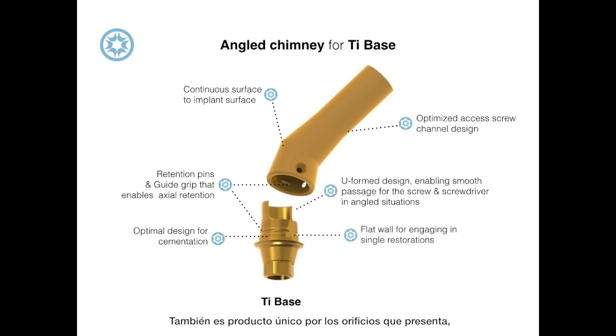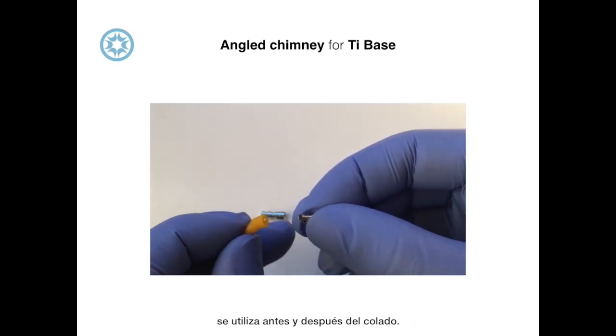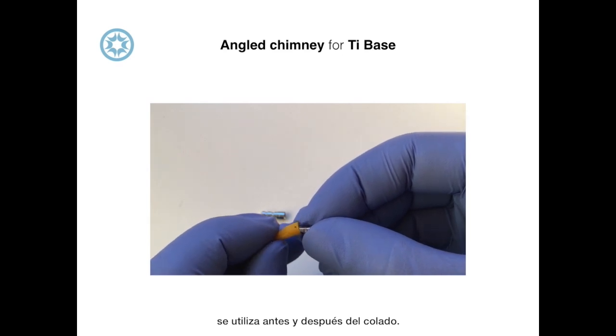Also unique to the product is its orifice for easy cementation, which makes cementing cleaner and easier. Here we can see how the angled chimney for the titanium base is used before and after casting.